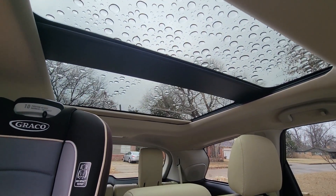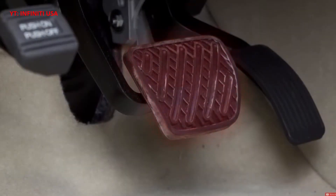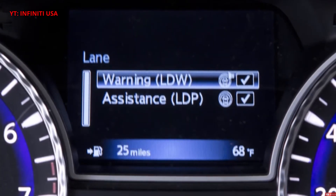In my opinion, the only two things this car needs to be a perfect daily driver is a more modern lane keep assist — where it actually keeps you in the center of the lane instead of simply preventing you from going out of the lane — and an Apple CarPlay/Android Auto head unit.